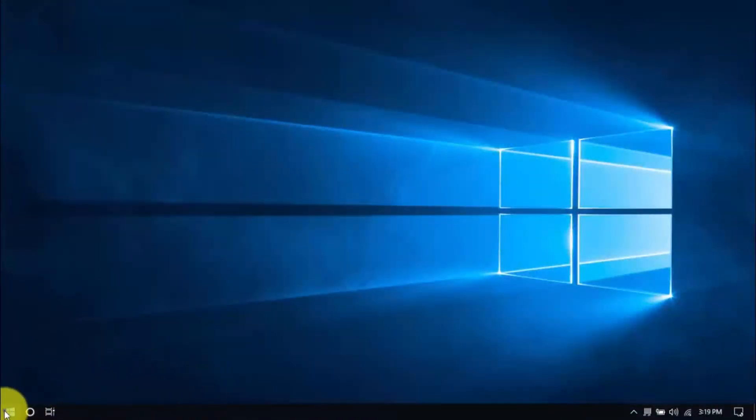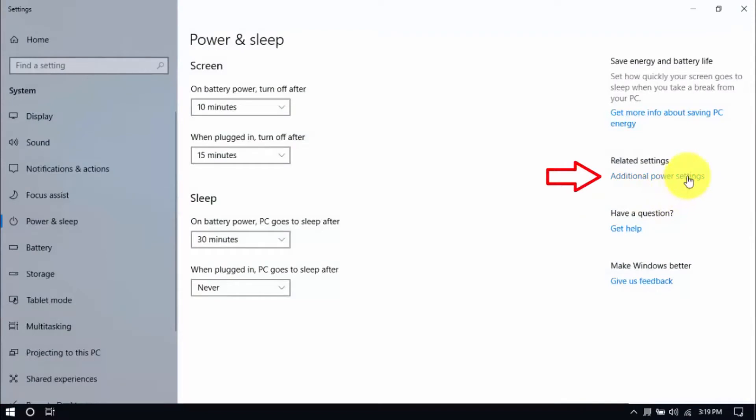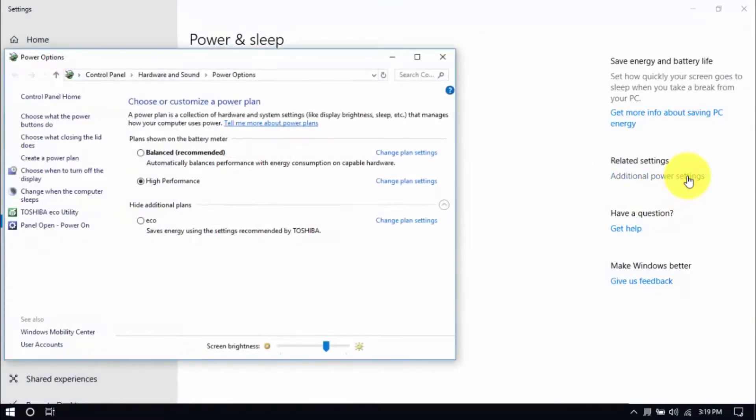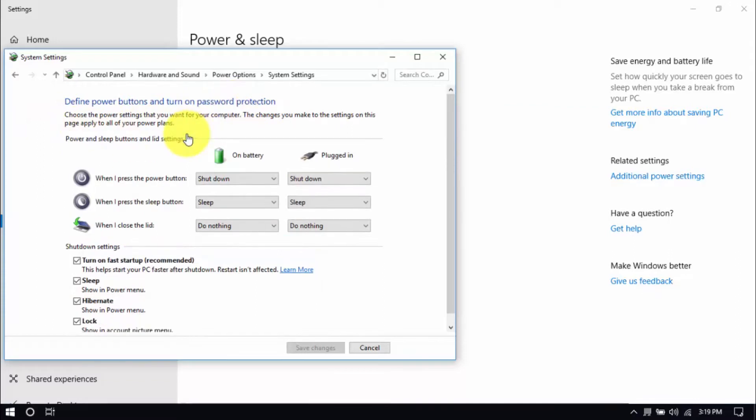Right-click the Windows button and click Power Options. Then click Additional Power Settings on the right pane. Click 'Choose what the power buttons do' on the left pane. Be sure that Turn off Fast Startup and Sleep are both unchecked. You can enable these options by clicking 'Change Settings that are currently unavailable,' then make your changes and hit Save when you're done.